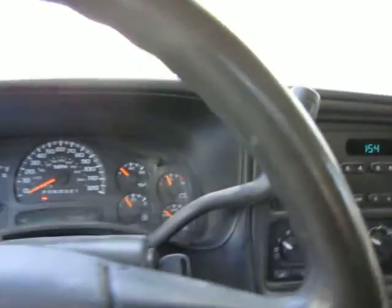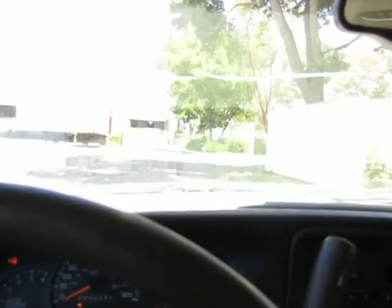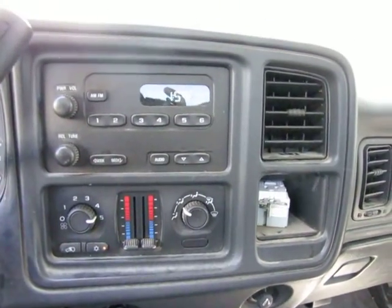I'm going to go ahead and give you a little demonstration of the vehicle turning on. AC works great.